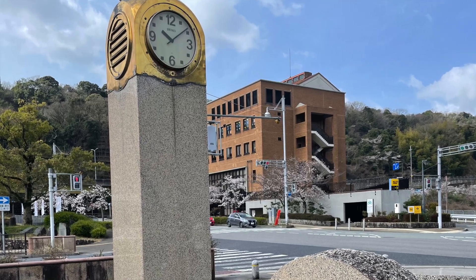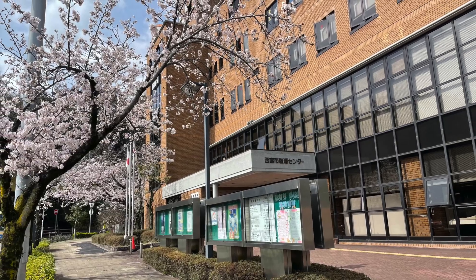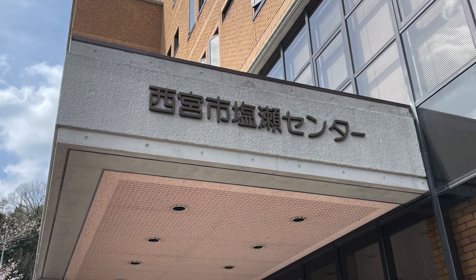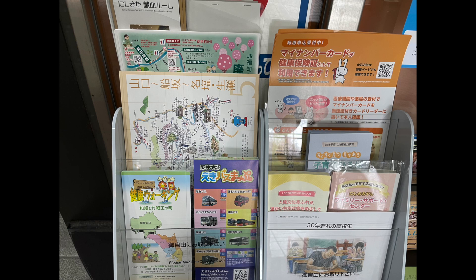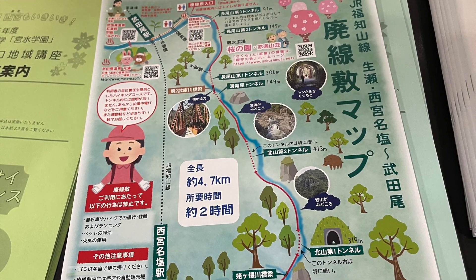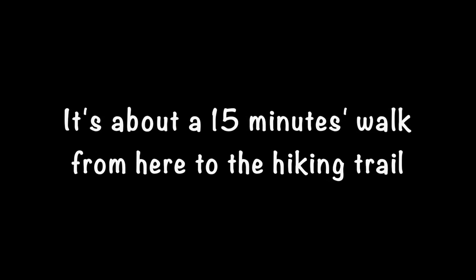On the right side of the station there is a brown building — please enter the building. You can get a pamphlet of this course here. It's reassuring to have a map. It's about a 15-minute walk from here to the hiking trail.